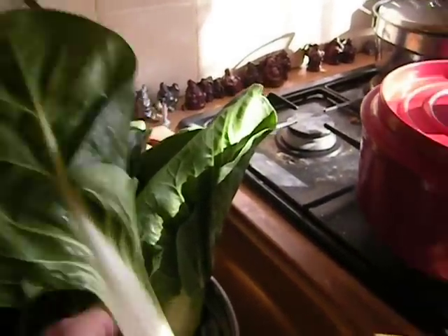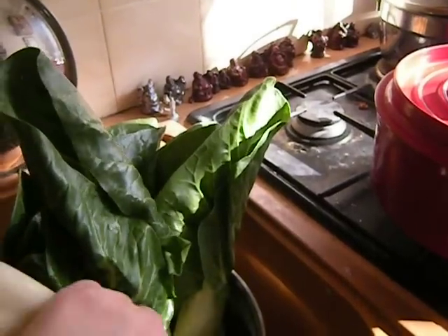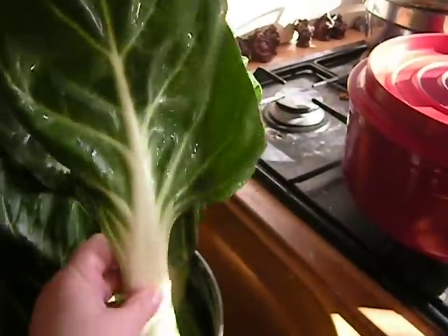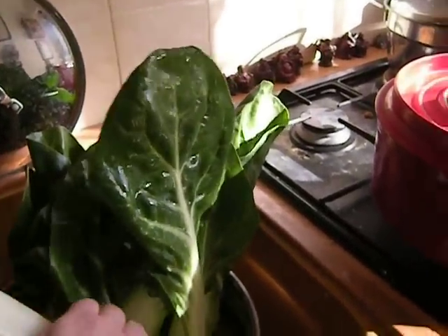This is a single Swiss chard. These are called blettes here in France, and they're very easy to grow. I gave some seeds to my relatives out in Brittany, and they grew very readily with no help whatsoever.